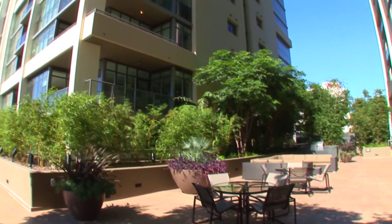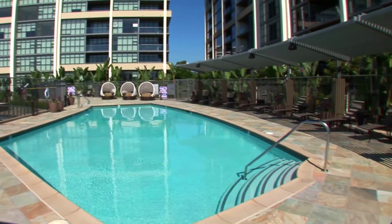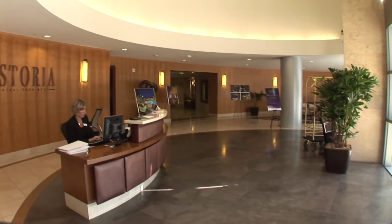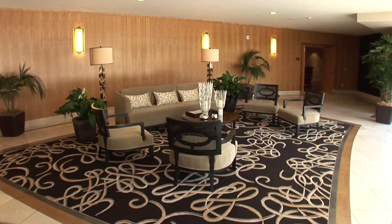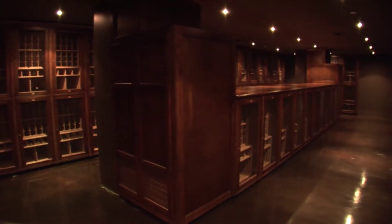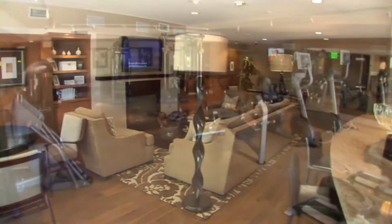The elevated terrace with resort-style landscaping and oversized pool and spa offers residents and guests spectacular urban views. Additional amenities include the elegantly designed lobby, a private wine tasting room, secured wine vault, business center, and furnished community room with an adjacent fitness center.